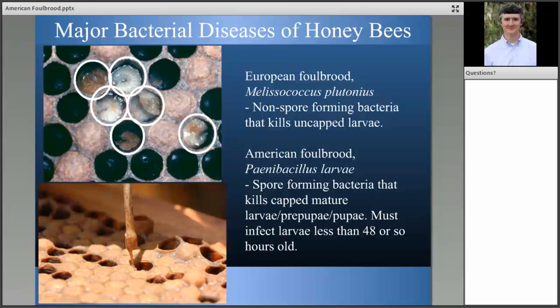There are two types of bacterial diseases that impact immature honeybees, both called foul brood. Both cause the immature stages to die, rot, and produce a smell. European foul brood and American foul brood both infect larvae younger than about 48 hours old, but European foul brood kills the larvae, whereas American foul brood kills the pre-pupae and pupae. As a result, European foul brood manifests in open cells, while American foul brood manifests in capped cells.